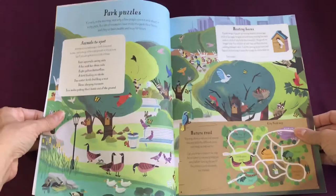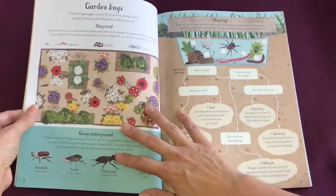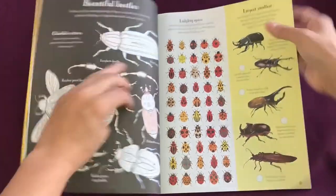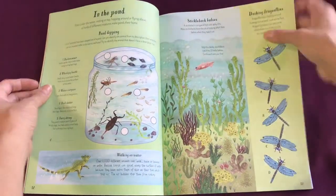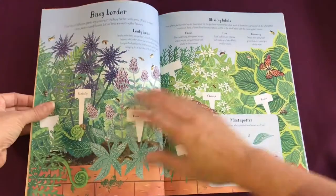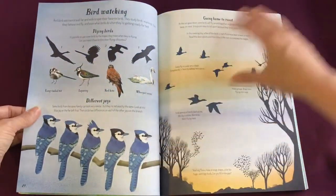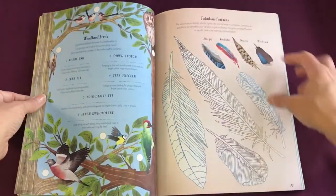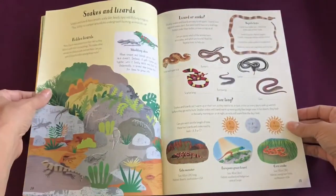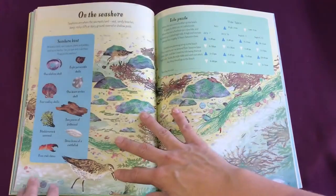I can see clearly all the different activities that children will be able to complete. There are a lot of different activities that will keep them entertained for a long time, learning about nature and the amazing world around them.